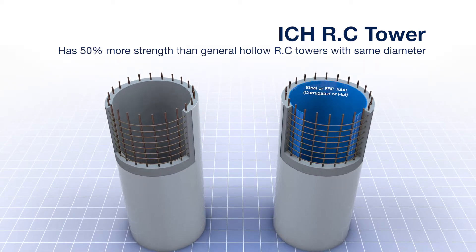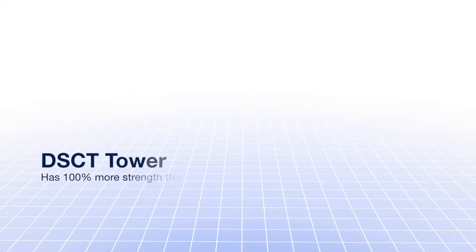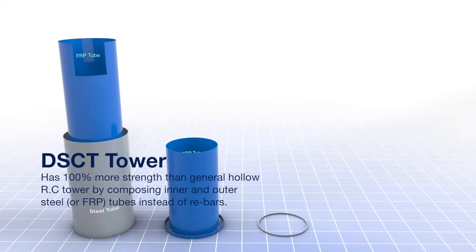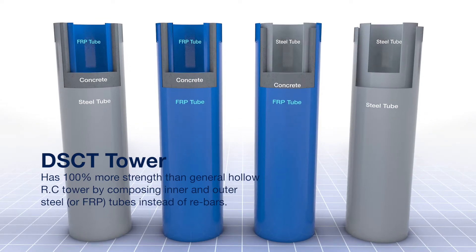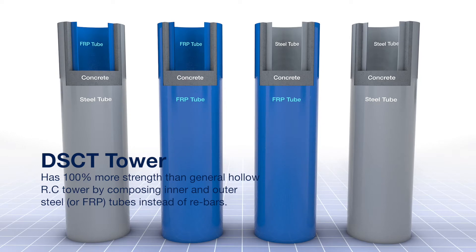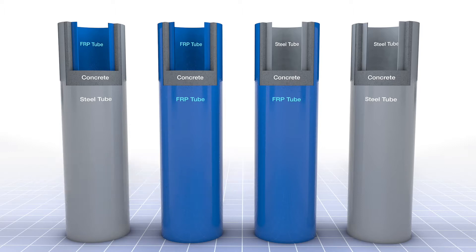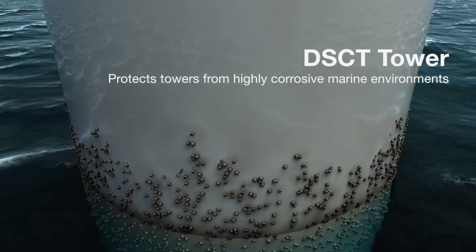The ICH RC tower improves strength more than 50% compared to that of an existing ICG RC tower with the same diameter. An FRP double-skinned composite tubular (DSCT) offshore wind power tower is composed of two concentric FRP tubes with concrete filled between the inner and outer tubes. A DSCT tower shows not only improved strength of more than 100%, but also the advantage of preventing corrosion in a marine environment.